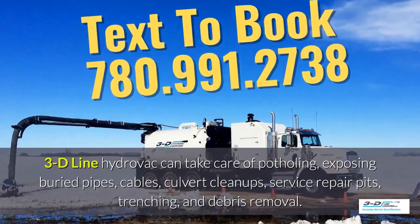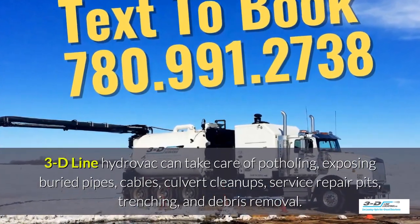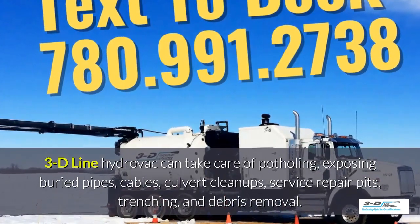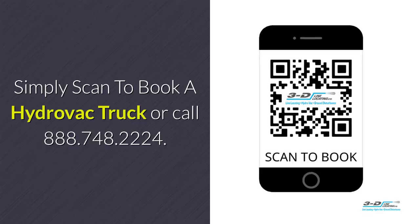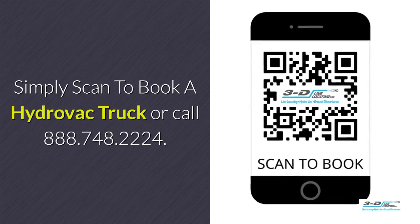3D Line Hydrovac can take care of potholing, exposing buried pipes, cables, culvert cleanups, service repair pits, trenching, and debris removal. 3D Line Hydrovac is fully certified. Simply scan to book a Hydrovac truck or call the toll-free number.